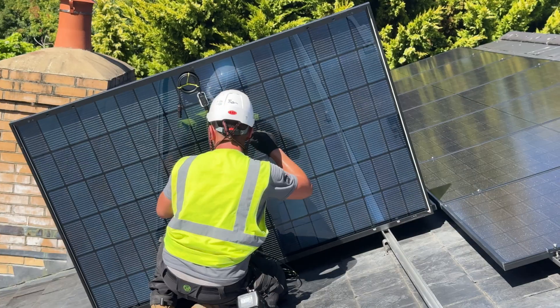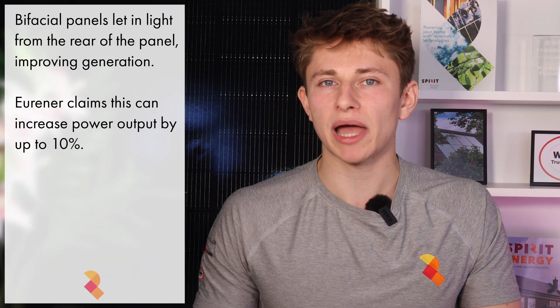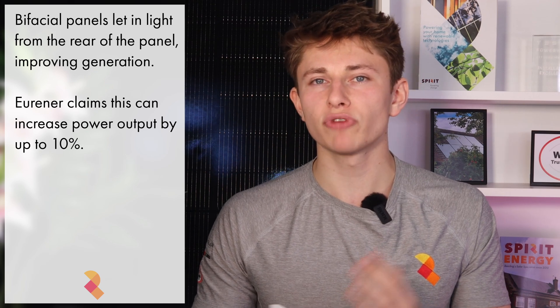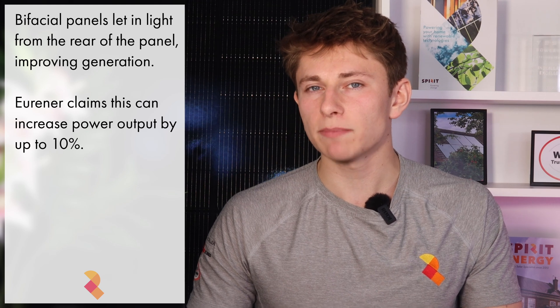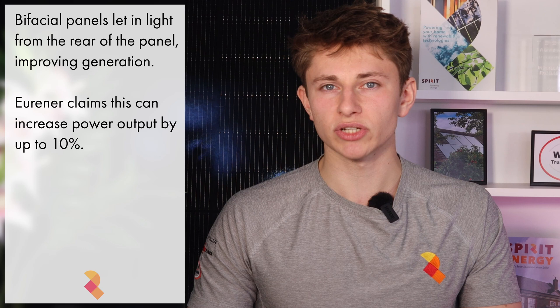The dual glass approach means that the back of the panel is transparent, which brings me on to another great feature: the fact that it's bifacial. The Urena Nexa 500W is one of the highest specification bifacial panels on the market. Bifacial panels generate power from both sides by capturing light that is reflected onto the rear of the panel. Urena claims that the bifacial side can add up to 10% generation, meaning it's capable of generating 550 watts.